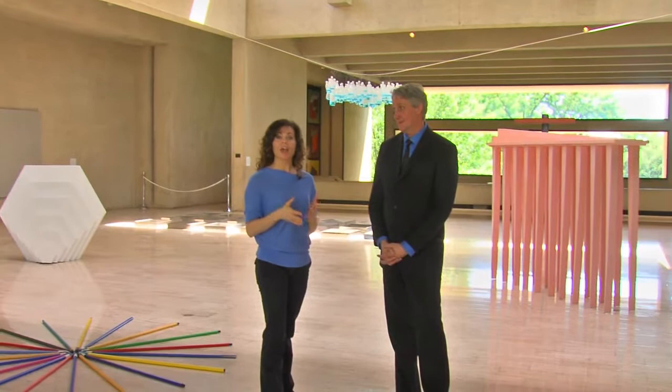The Des Moines Art Center is full of beautiful contemporary art, but just as beautiful and contemporary are the buildings themselves. We're back with Jeff Fleming, the director here at the Des Moines Art Center. Jeff, what can you tell me about the architect of this particular building?